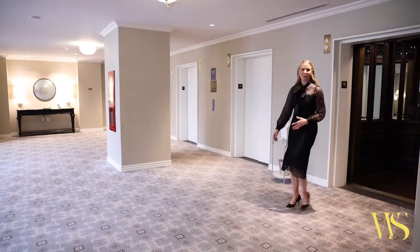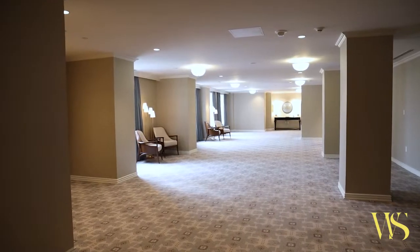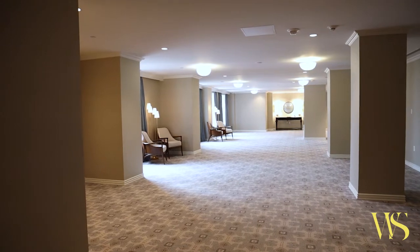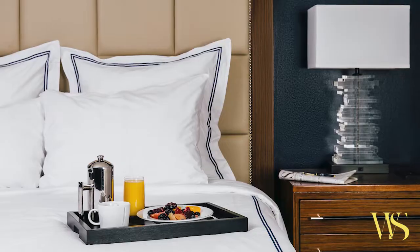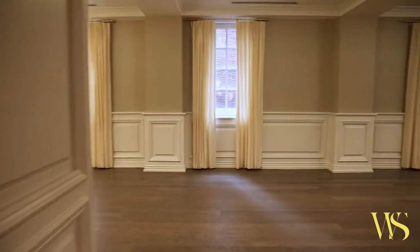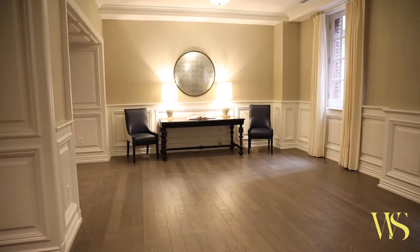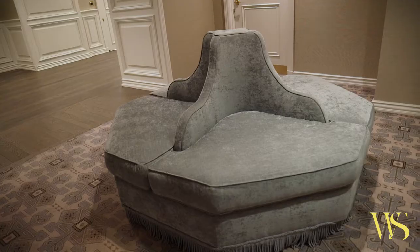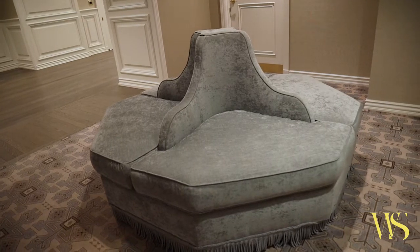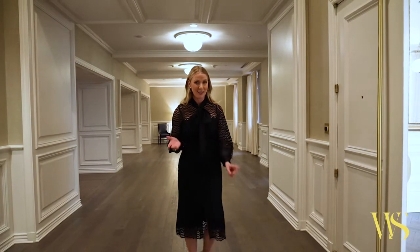Here we are on the 19th floor of the Adolphus Hotel. If this floor feels a little more exclusive, that's because it is. Located on this floor is the Governor's Ballroom that we'll see next and a three-bedroom private suite that you can reserve for your wedding weekend. This area is the cocktail hour space that's perfect for passing hors d'oeuvres and beverages. You can bring in lounge seating throughout this area to give your guests a warm, welcoming feeling.